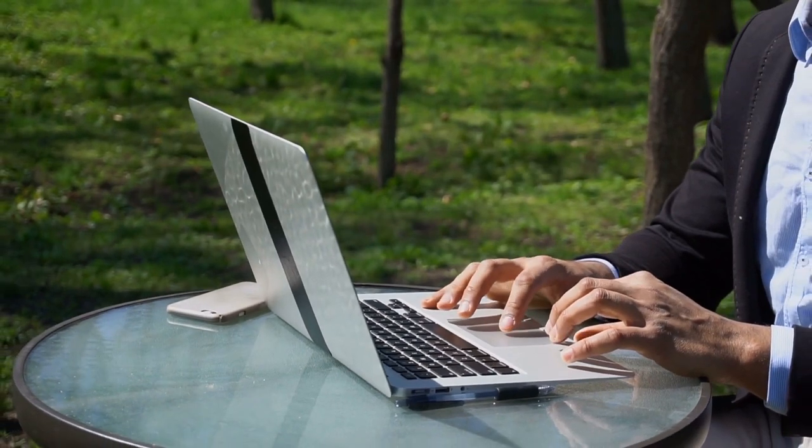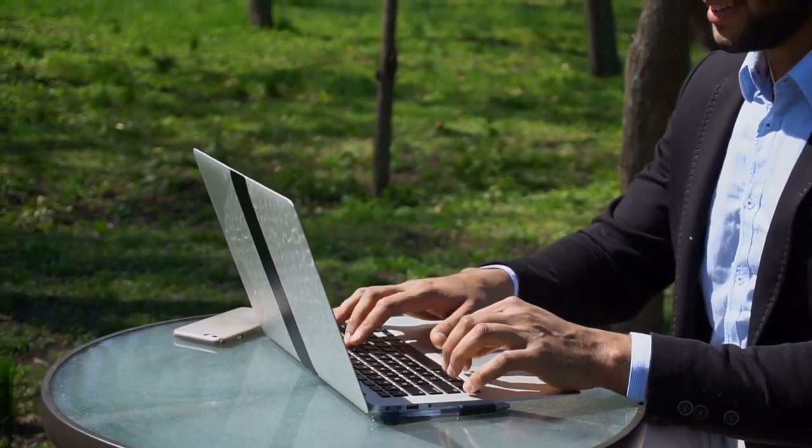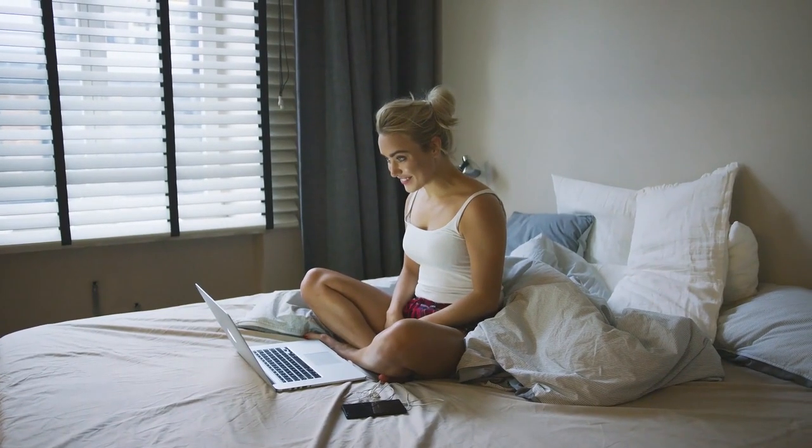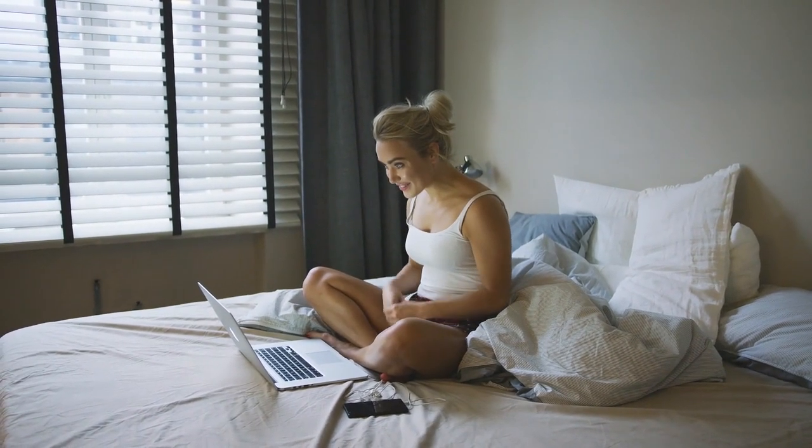Have a comfortable life by choosing a sofa that will make you relax after a tough day of work. Enjoy your free time at home sitting or sleeping on the sofa of your choice. Go ahead and click the link to the product of your choice to get a great deal.